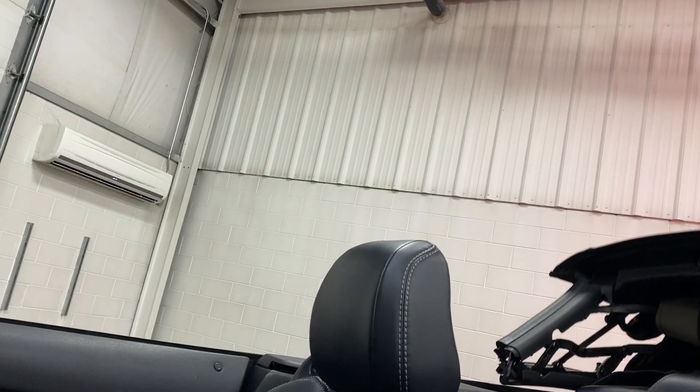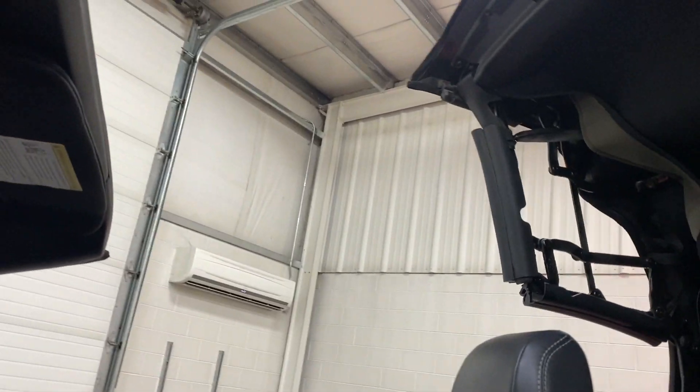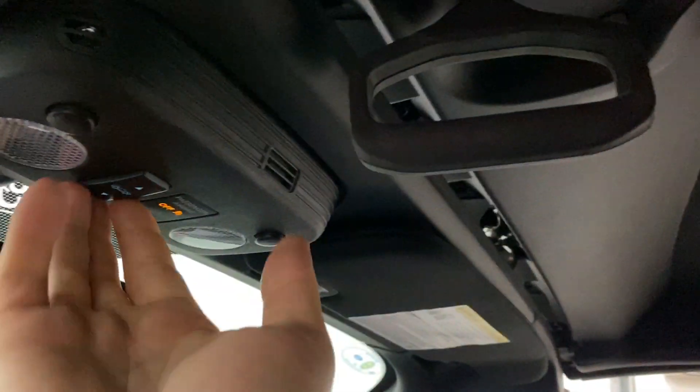We'll go ahead and put the top up to show you the operation. There it is — we'll unlock it, push it the rest of the way, and lock it in place. We'll go ahead and put the windows up as well. Perfect — so the windows are up.